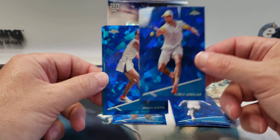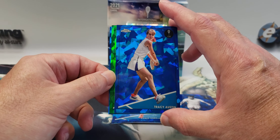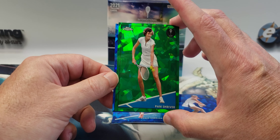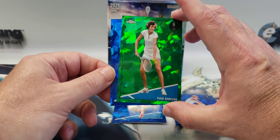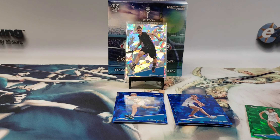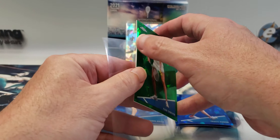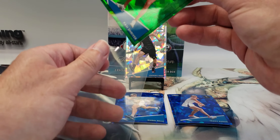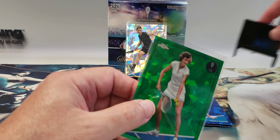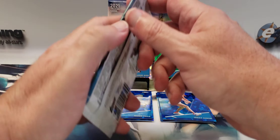Pack two gives us Pablo Endohar, Tracy Austin — I remember her well, she played in the 70s or early 80s — Hall of Famer Pam Shriver, who was more of a doubles player. We get a green parallel, and then Guido Pella. Pam Shriver's partner for a long time was Martina Navratilova in doubles. She was 7 out of 75. Two packs in, two parallels — hopefully that's not the only ones we get.